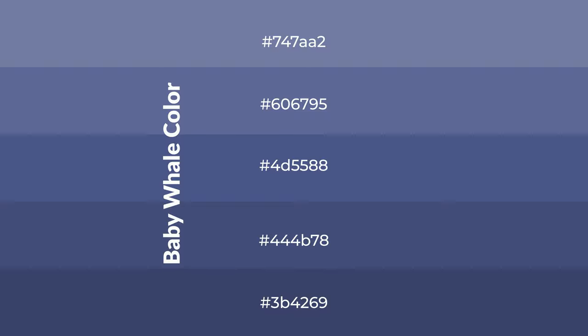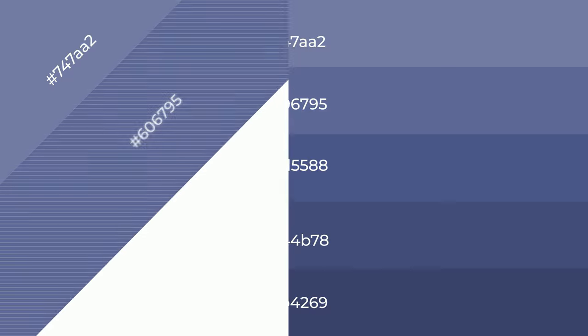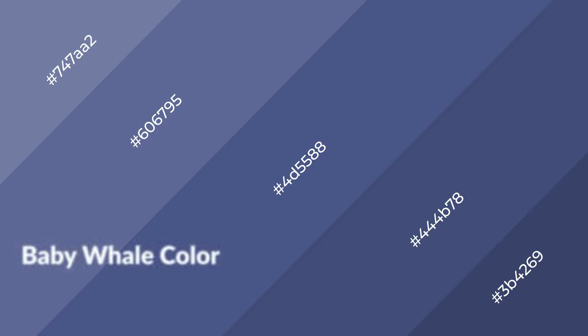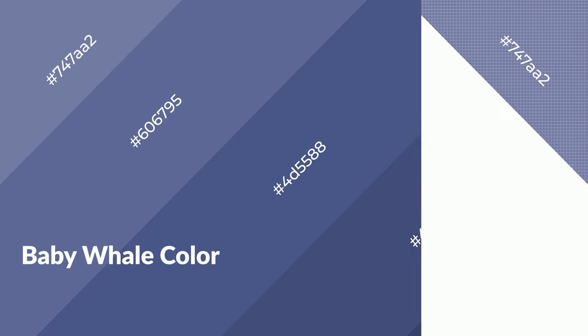To generate shades of a color, we add black to the color. Shades are used in patterns, 3D effects, and layers — they create depth and drama. Baby whale is a cool color and it emits calming, serene, soothing, refreshing, spacious, unwinding, peaceful, and relaxed emotions.